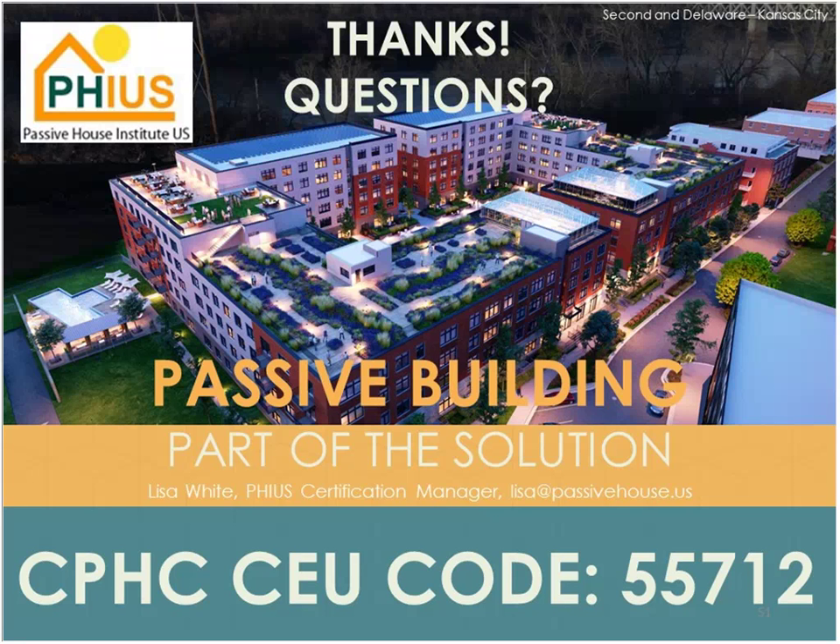PHIUS doesn't currently use BEopt specifically — we used it to develop the standard. Any consultant could run their building in BEopt and do that optimization strategy for their specific project, but we used it only to develop the cost-optimized targets. We use WUFI Passive to ensure the building meets those space conditioning targets and performance criteria.